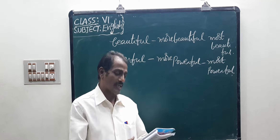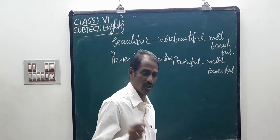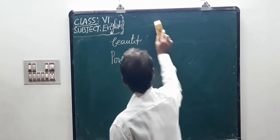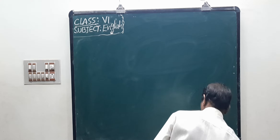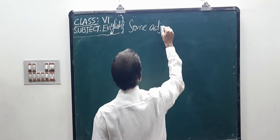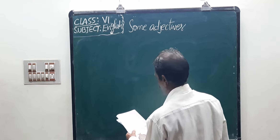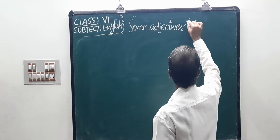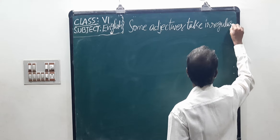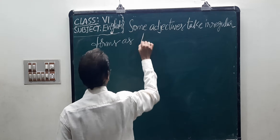Now, some adjectives take irregular forms as below. See that, children — irregular forms. Some adjectives take irregular forms as follows.